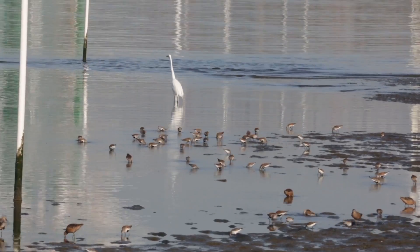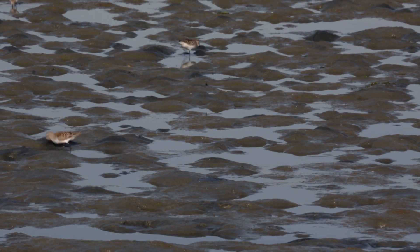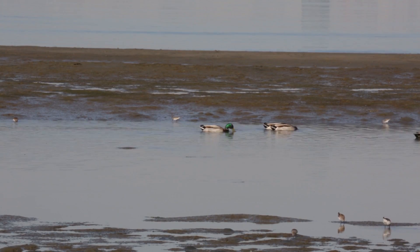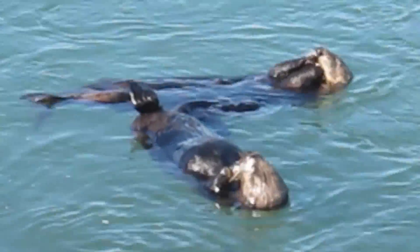When we build these animals for the show, we start with a lot of reference. For instance, for a couple of the shots we're here in Oakland Middle Harbor Shoreline Park, and so we went out and shot reference to see what kind of birds were out there. For the sea otter, I went down to Monterey to actually check out some real sea otters for myself.